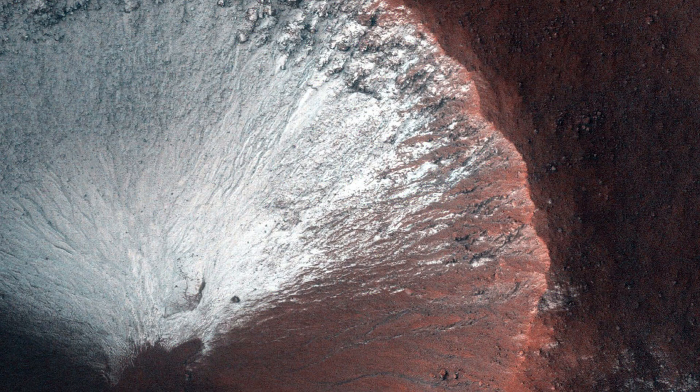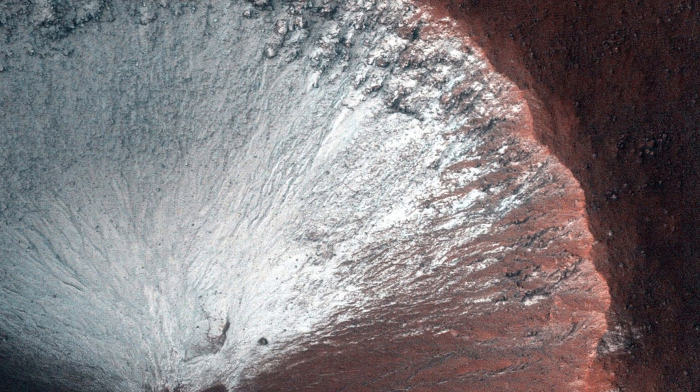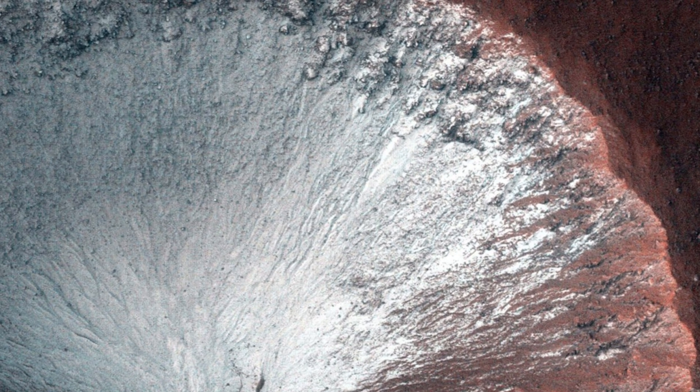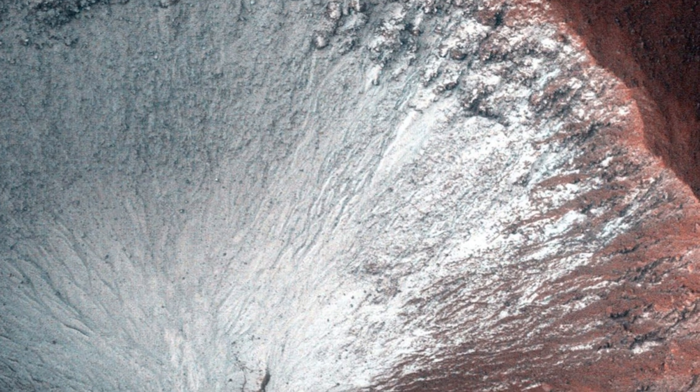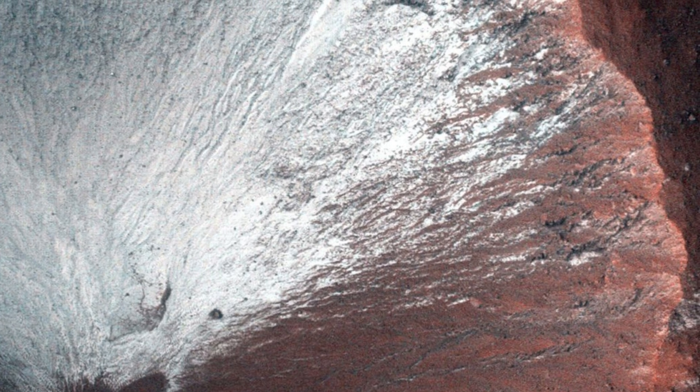This stunning image was captured by HiRISE, taken in June 2014, showing a kilometer-sized crater in the southern hemisphere of Mars. Check out the frost on all its south-facing slopes — it appears as a white or light-colored area, standing out against the darker, reddish terrain. This frost forms in late winter as Mars transitions into spring. The frost is likely composed of water ice, providing valuable insights into the distribution of water on Mars, its climate patterns, and future exploration potential.